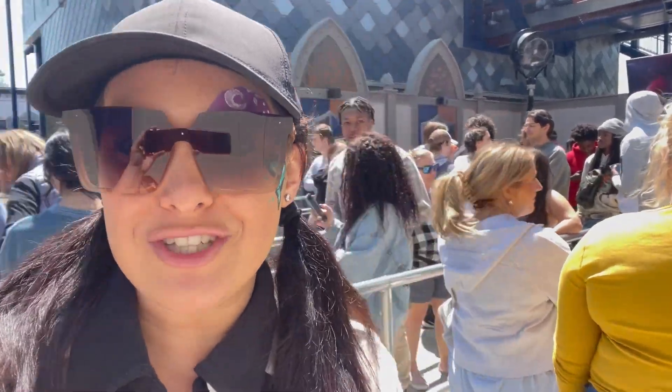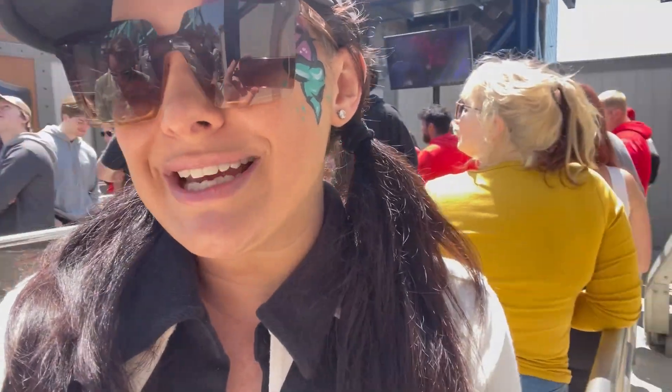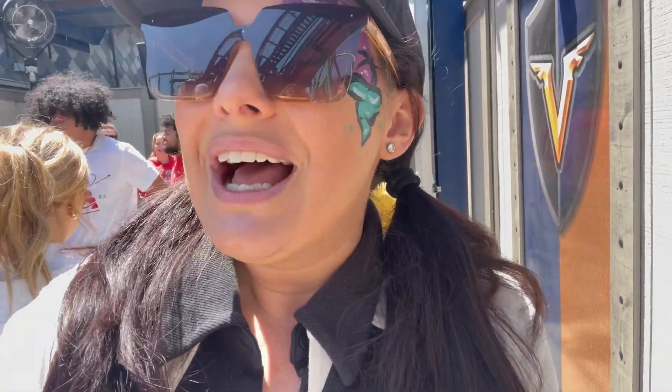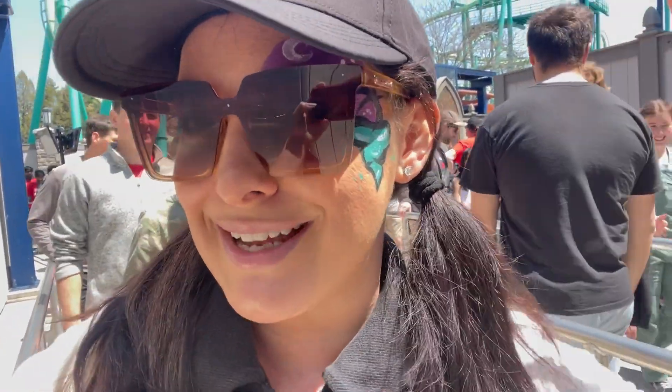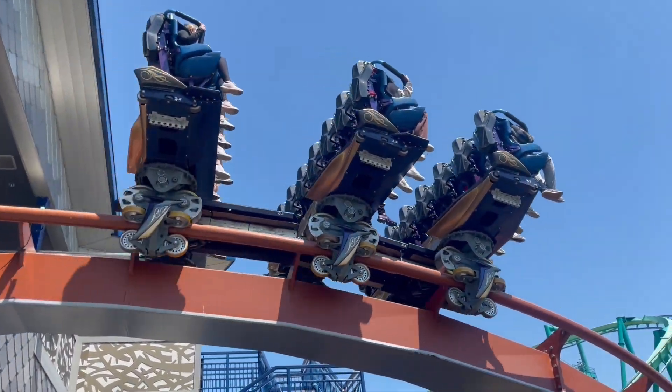We are here in line for Valravn with only a 30-minute wait — just this little section and a stairwell to go. We got ourselves a locker and we're taking advantage of that super low wait time. This is pretty much the only roller coaster I'm riding today because it's smooth. This is our first roller coaster of the season at Cedar Point. I also got to ride Orion at King's Island — linked below. The posted wait was 30 minutes but we didn't even wait 20, maybe 15 minutes.